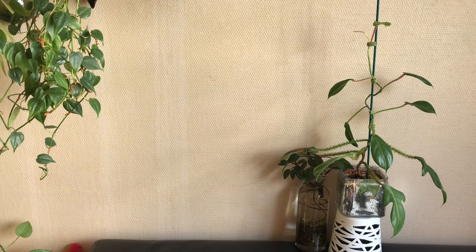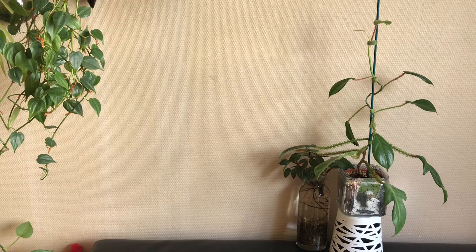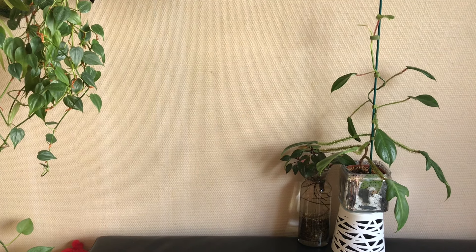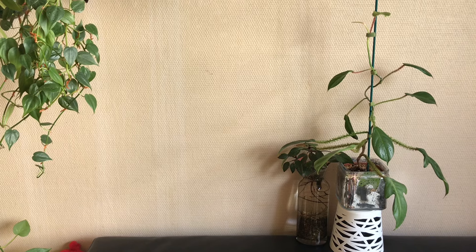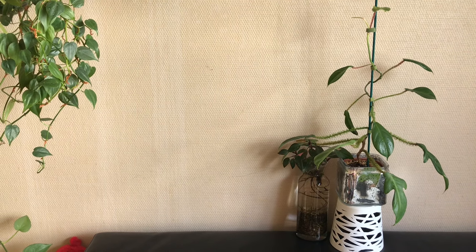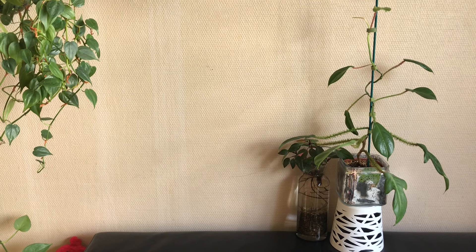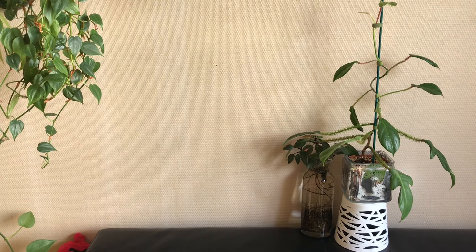That's all for these nine philodendrons that clearly heard the call of summer. I hope you enjoyed the video. If you did, please like and/or subscribe to my channel. I have many more philodendrons eagerly waiting to star in a next video. For now, I thank you once again for watching and I hope to see you back soon on my channel. Bye-bye.